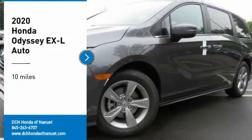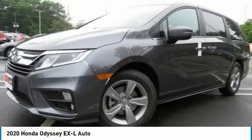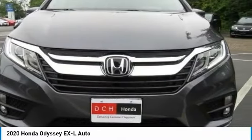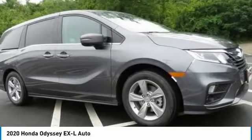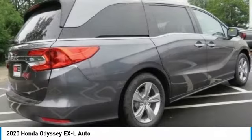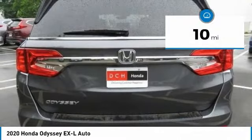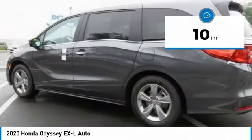Make a great choice today with the 2020 Honda Odyssey. The Honda Odyssey is a showcase of distinguished style, captivating technology, and advanced safety features — a must for all families. This vehicle has less than 100 miles.